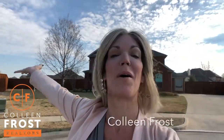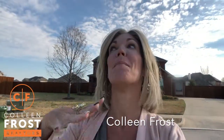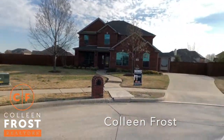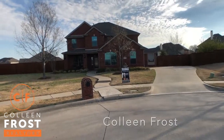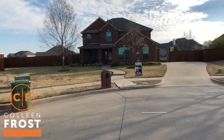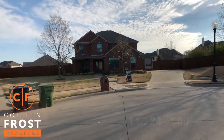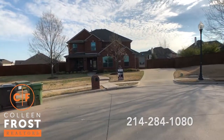Hi, I'm Colleen Frost and I want to welcome you home to this amazing cul-de-sac two-story listing that is hitting the market. You won't want to miss your opportunity to live at 738 Rosewood, located in Murphy, Texas, in the beautiful subdivision of Maxwell Creek.